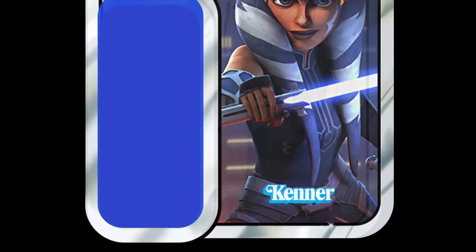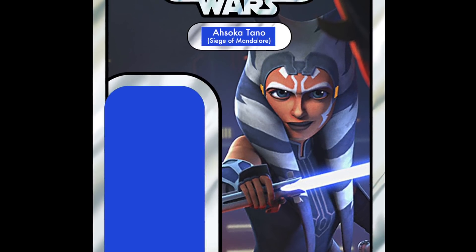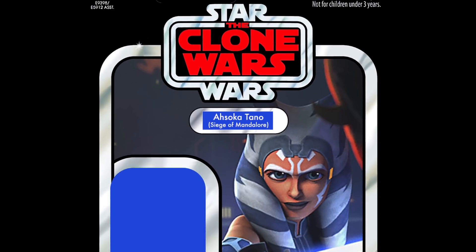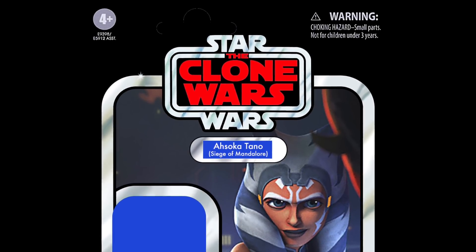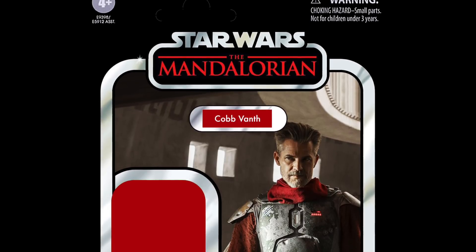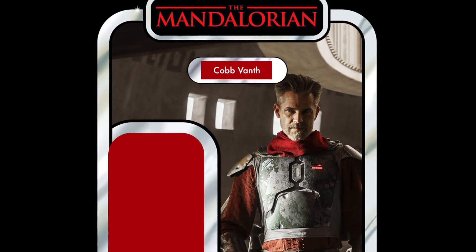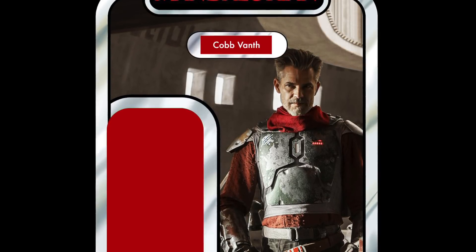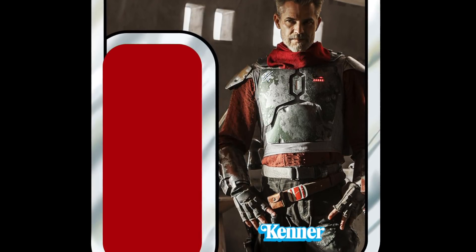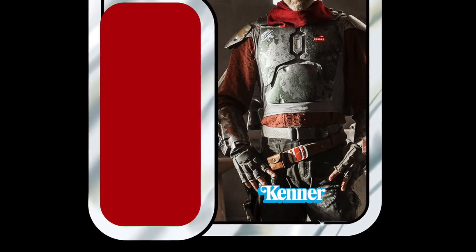Ahsoka Tano from Mandalore was the next figure but has been disqualified, as she's been confirmed for 2021. In 15th place, we have a Mandalorian figure — and that is Cobb Vanth. This was a big favourite from the first episode of Season 2, everybody wanted this figure. It kind of died down after that because even more awesome characters appeared in that show, but Cobb Vanth is one that everybody wants and he's in the top 15.